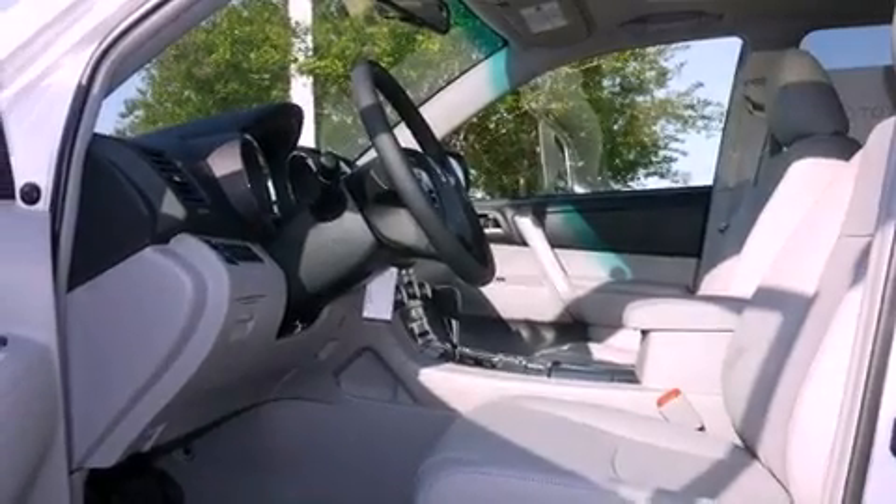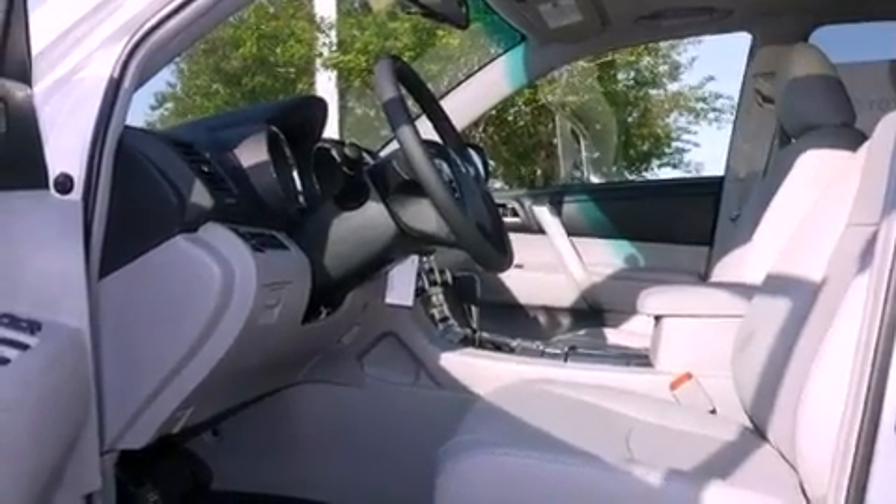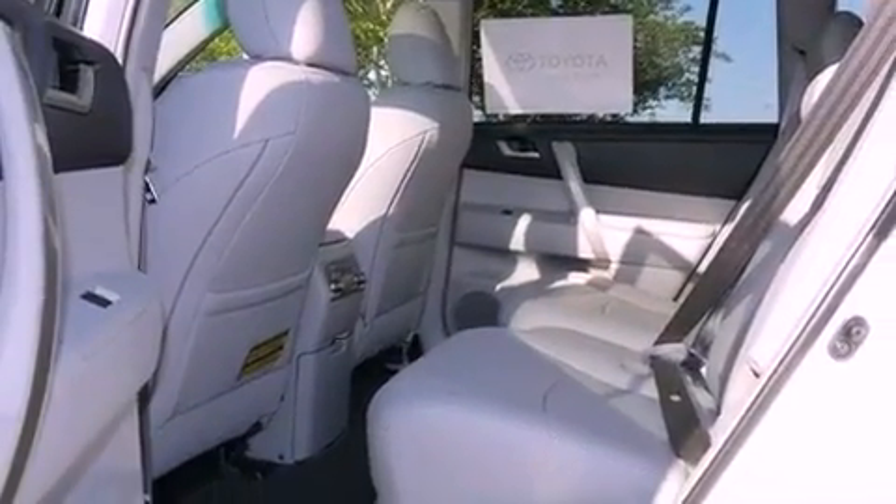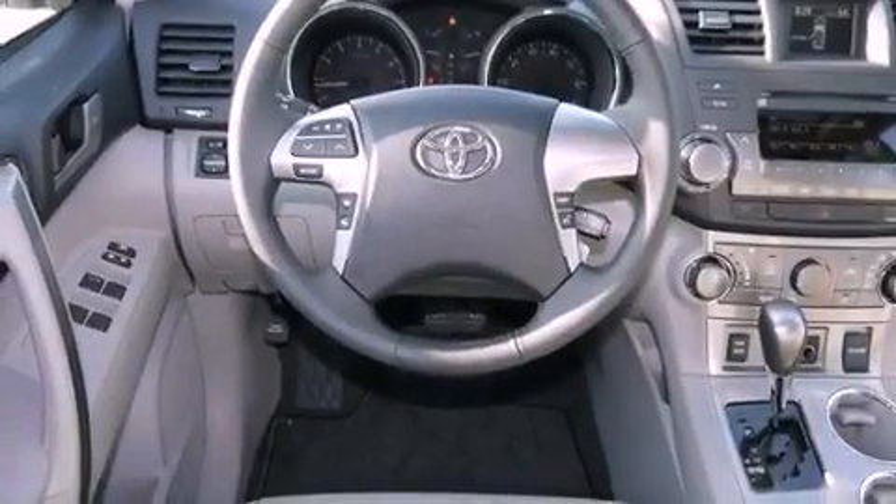The following features are also included: air conditioning, a power rear liftgate, cruise control, leather seats, a rear spoiler, an illuminated driver's side vanity mirror, an engine immobilizer theft deterrent system, halogen headlights, heated side view mirrors, and aluminum wheels.